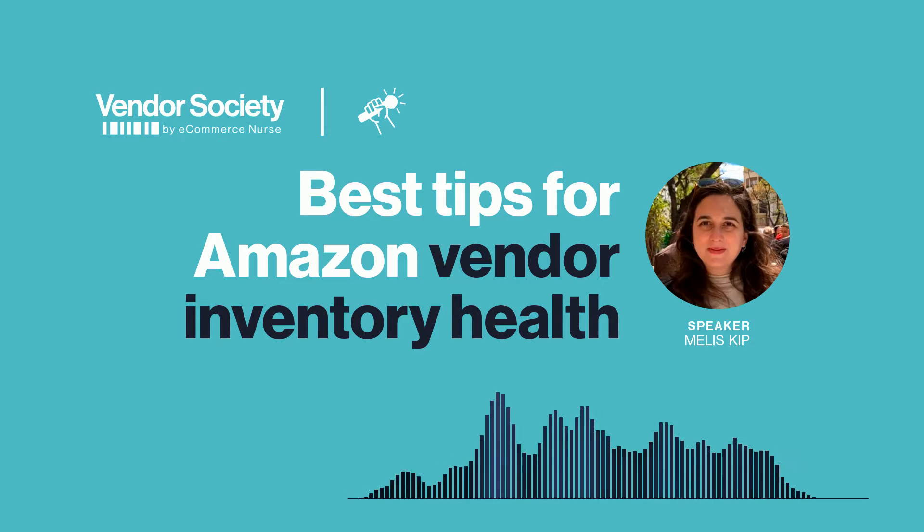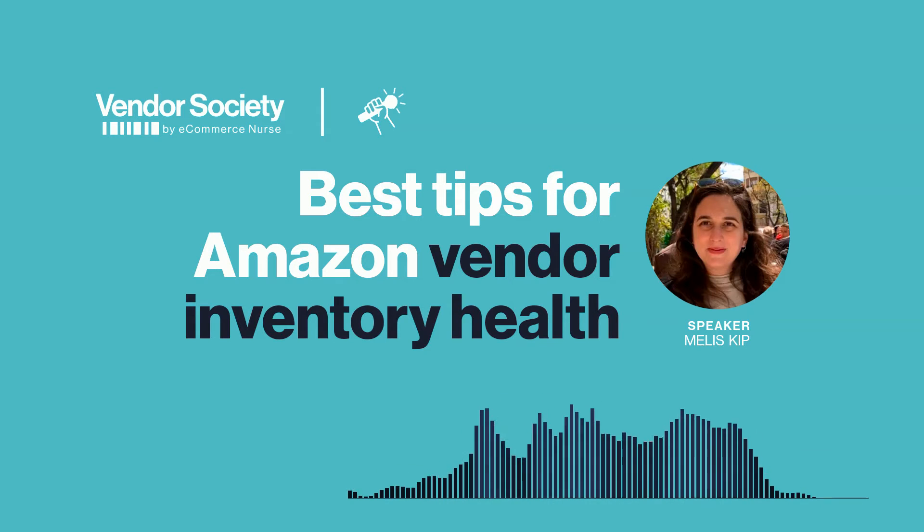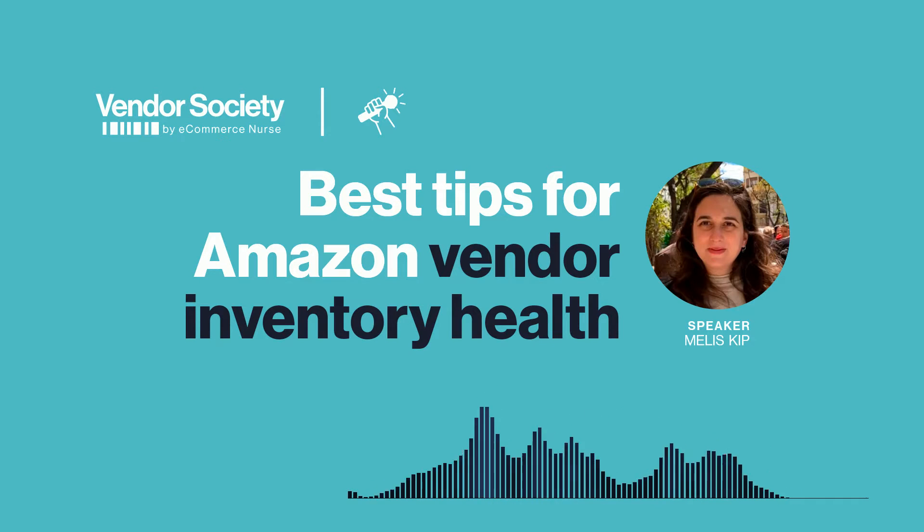Melissa is an ex-Amazonian and has worked with many vendors and sellers to provide full account management. We've got an important topic today which can really impact your bottom line, and that's inventory health. So let's ask Melissa some leading questions so vendors can maximize their inventory planning skills.